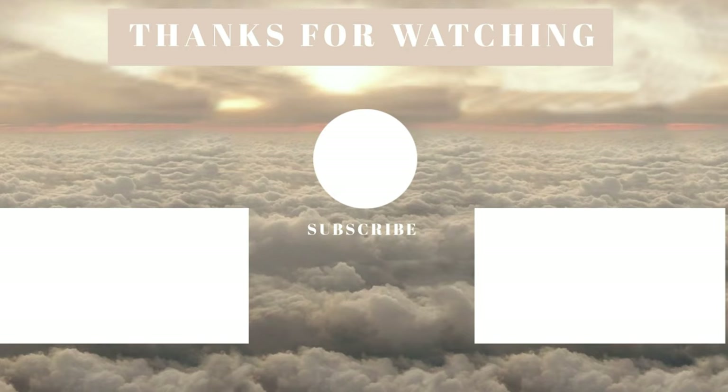That's it for today, guys. Thanks for watching and if you enjoyed this video please give it a thumbs up — I would really appreciate it. Also please be sure to subscribe and follow me on Instagram. I had a great time making this video and there's a ton more coming your way, so stay tuned. See you next time, bye!